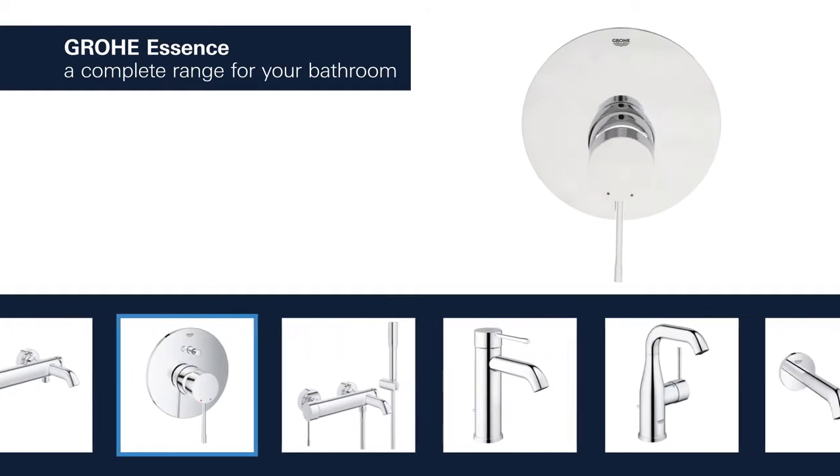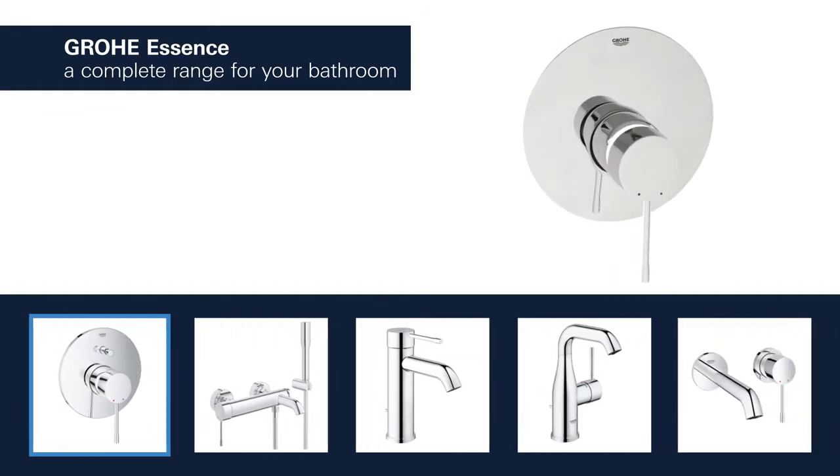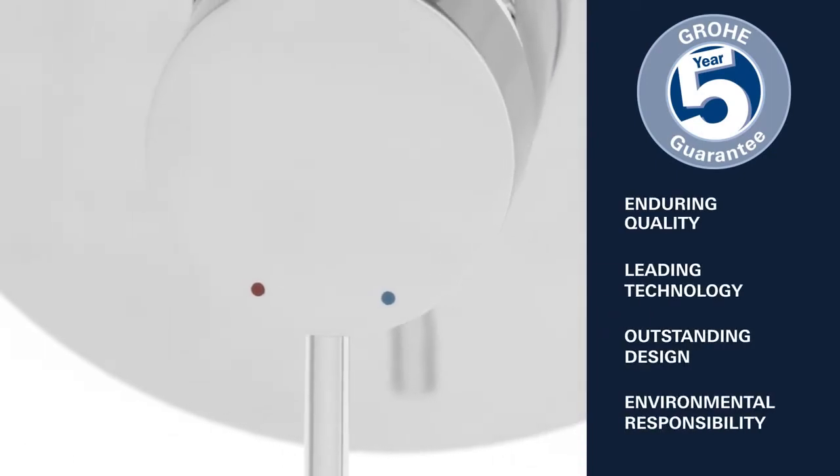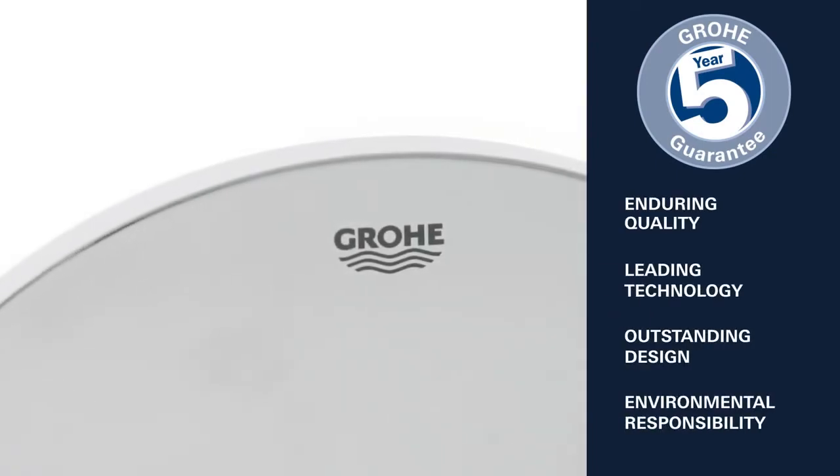Enduring quality, leading technology, outstanding design, and environmental responsibility — this is what Grower stands for.